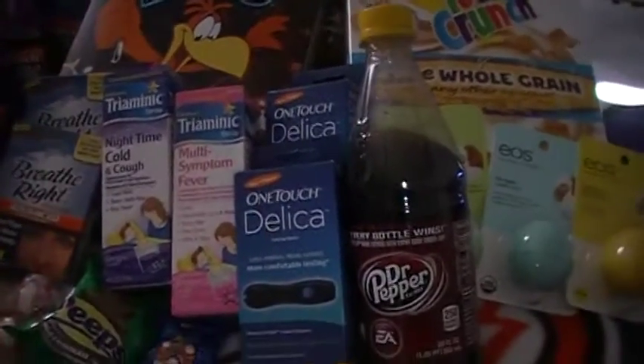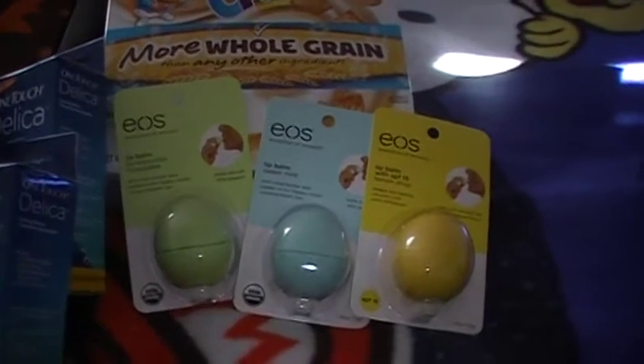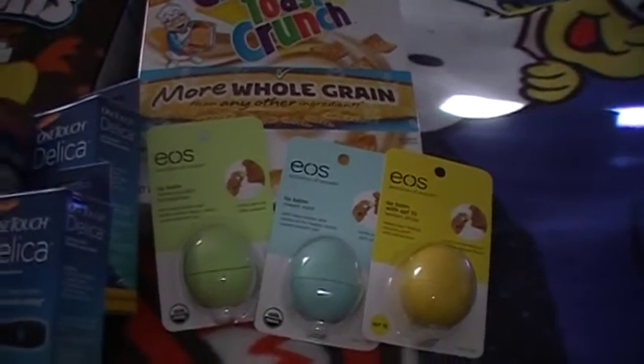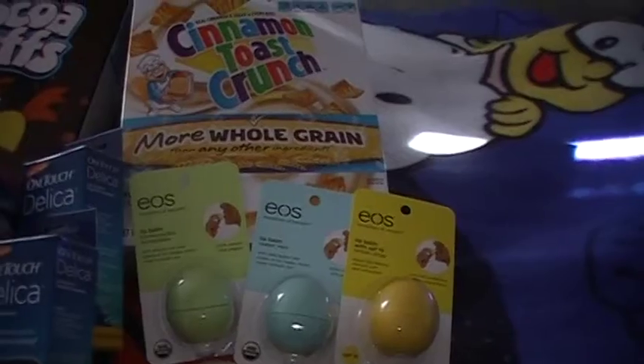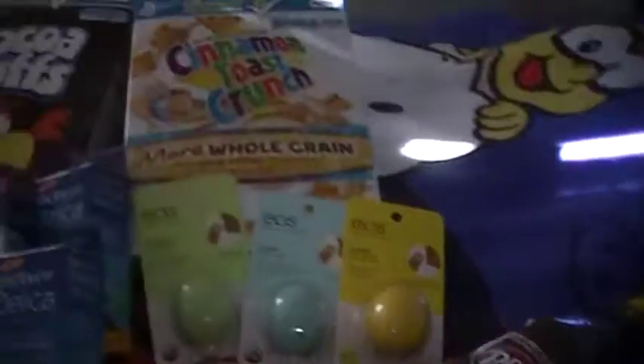I got three of these EO's lip balm — they're on sale this week for $2.99 and you get a $2.00 register reward, making them like 99 cents. I did those separately because you can't do them all together. I also got a Dr. Pepper but I'll set that to the side.